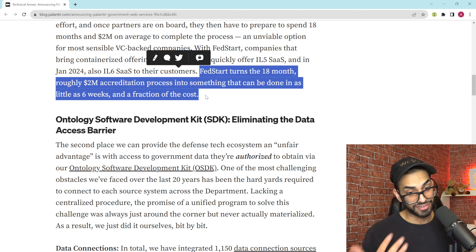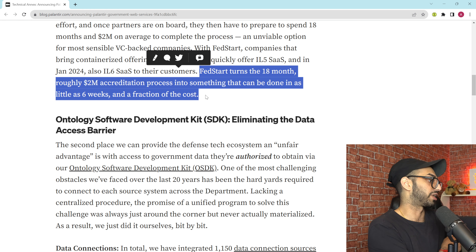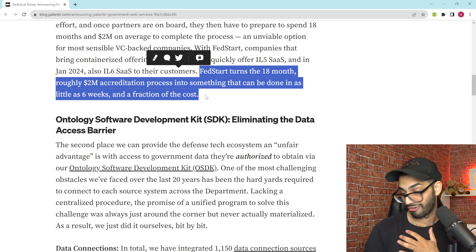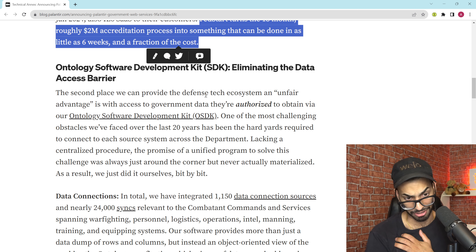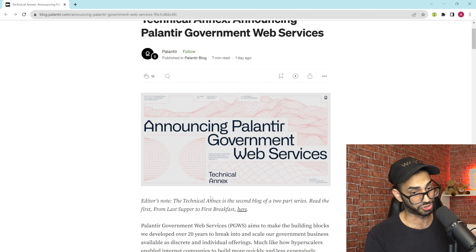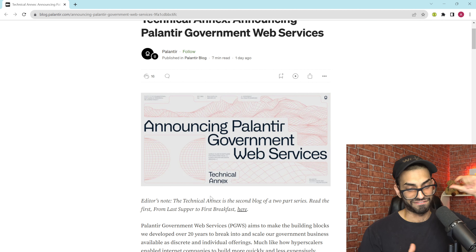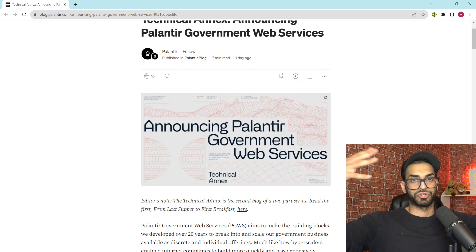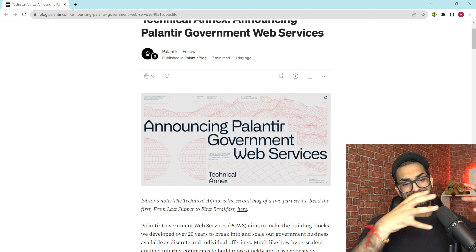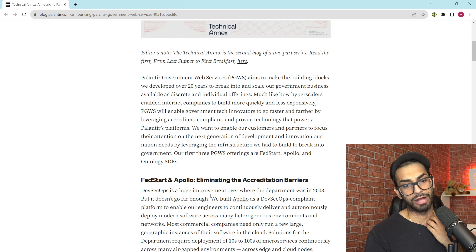By January 2024, Palantir will be able to containerize your product to make it IL6 certified — and Palantir is only one of three companies in the world with that accreditation, alongside Microsoft and Amazon. That right there is what we call time to value. If you're a defense tech company that needs to sell into the government and someone tells you that instead of spending $2 million over 18 months you can do it in six weeks for a fraction of the cost — that is a no-brainer. FedStart and Apollo are now packaged into a brand of products Palantir can sell into the marketplace.